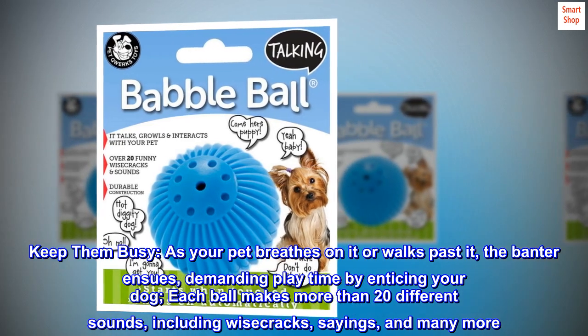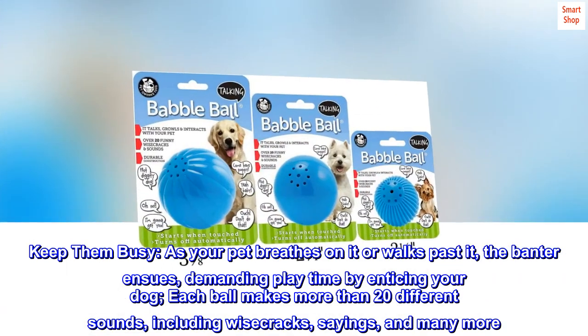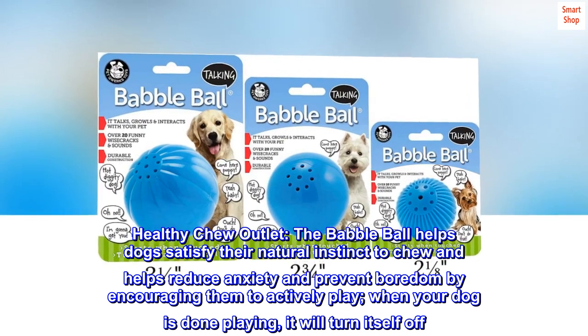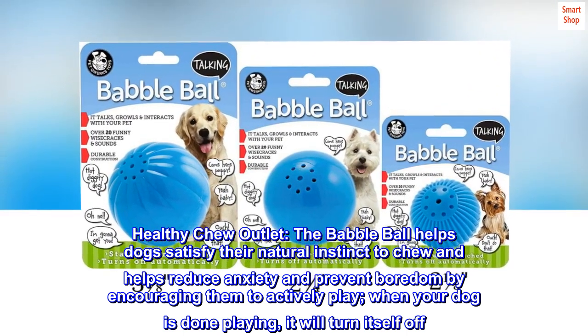Each ball makes more than 20 different sounds, including wisecracks, sayings, and many more. The babble ball helps dogs satisfy their natural instinct to chew and helps reduce anxiety and prevent boredom by encouraging them to actively play.